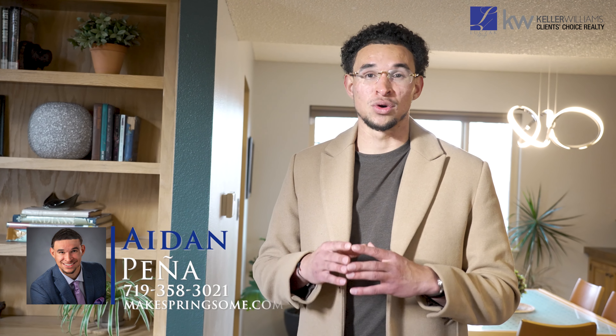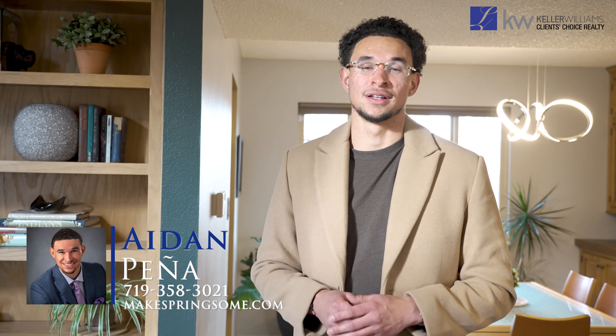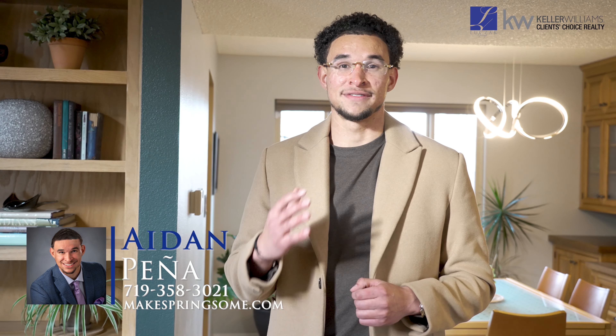For a private tour of this gorgeous house, give me a phone call at 719-358-3021. Thank you, and I'll catch you at the next one.